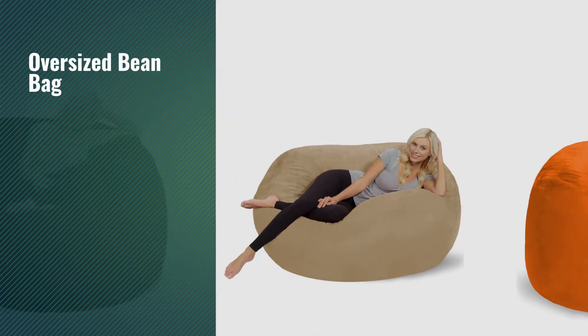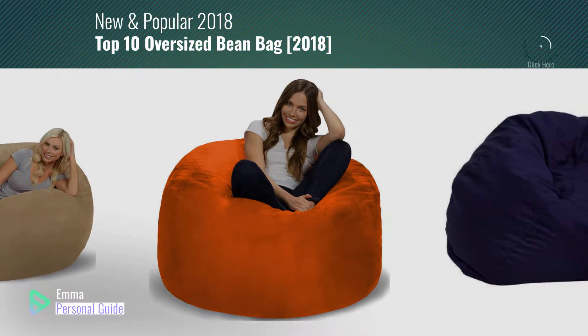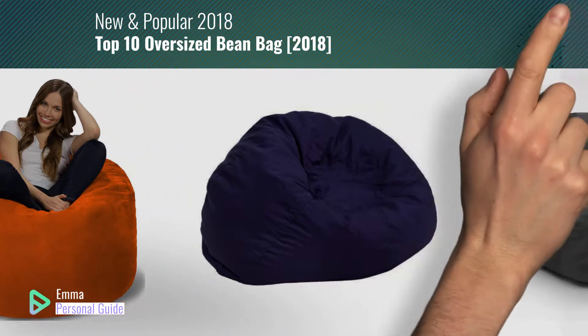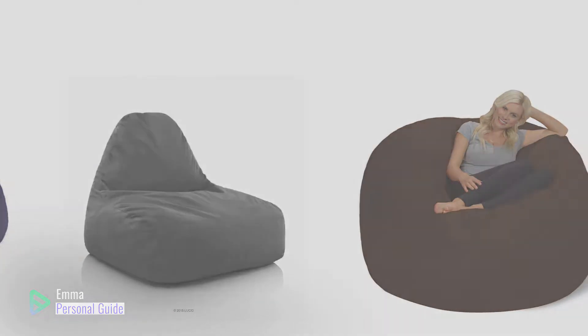If you're looking for an oversized bean bag, this video is for you. My name is Emma, your personal guide — welcome to our channel. At any time you can click this circle in the corner and get more info and real-time deals on your favorite products. Ready? Let's start.